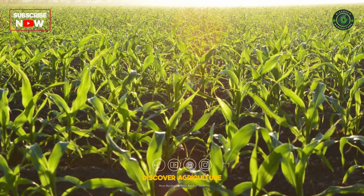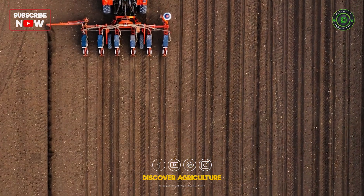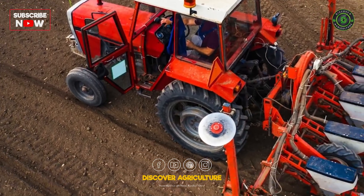Our journey commences with the planting phase, where precision is paramount. Meet the stalwart of the stage, the maize planter. Equipped with cutting-edge technology, these machines ensure uniform seed placement and spacing, optimizing crop growth and yield potential.